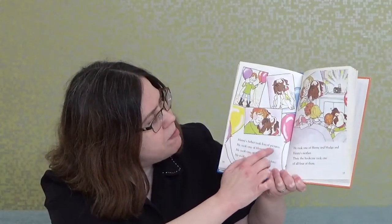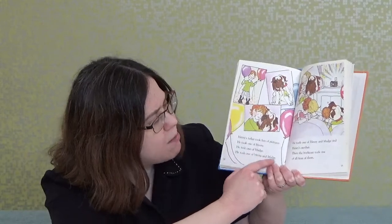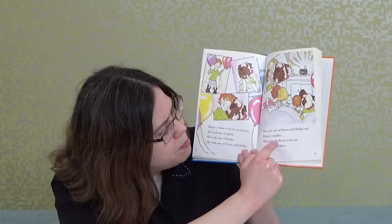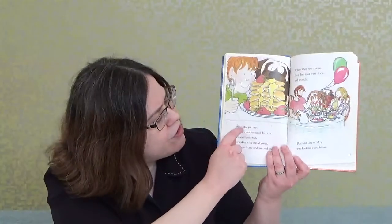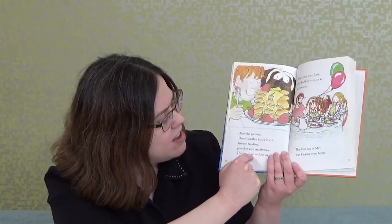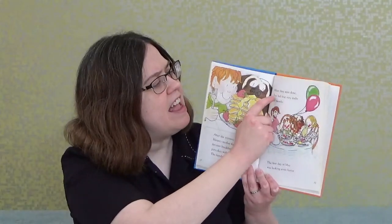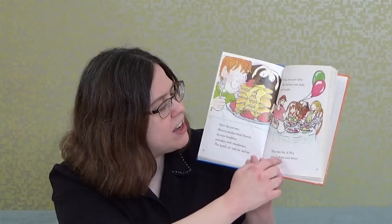Henry's father took lots of pictures — one of Henry, one of Mudge, one of Henry and Mudge, one of Henry's mother. Then the bookcase took one of all four of them. After the pictures, Henry's mother fixed Henry's favorite breakfast: pancakes with strawberries. The family ate and ate and ate, and when they were done, they had four very sticky red mouths. The first day of May was looking even better.